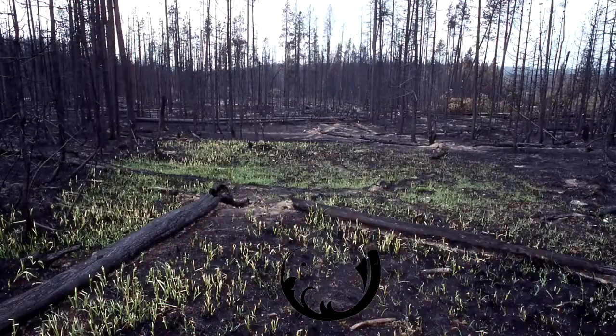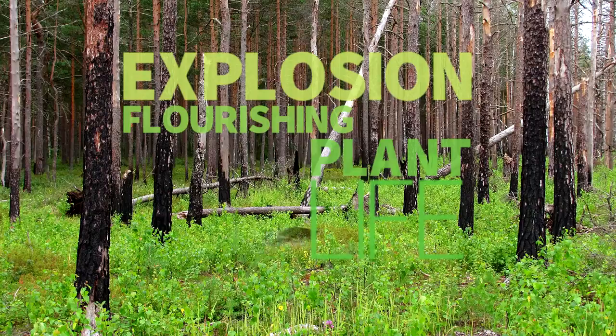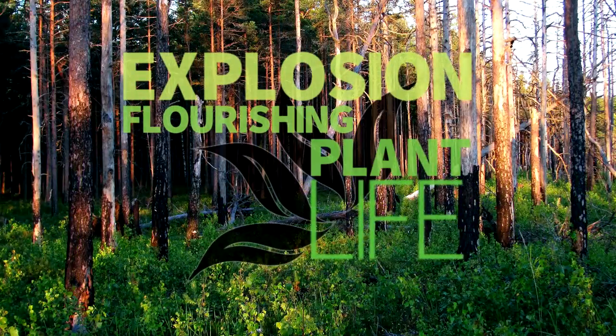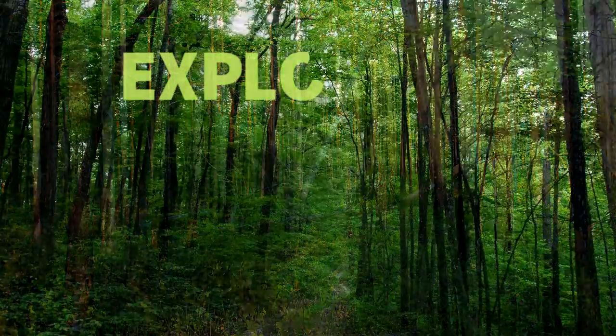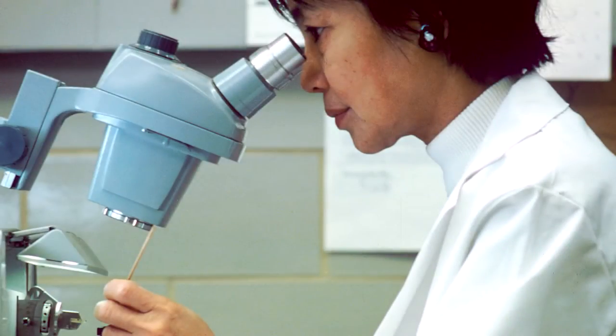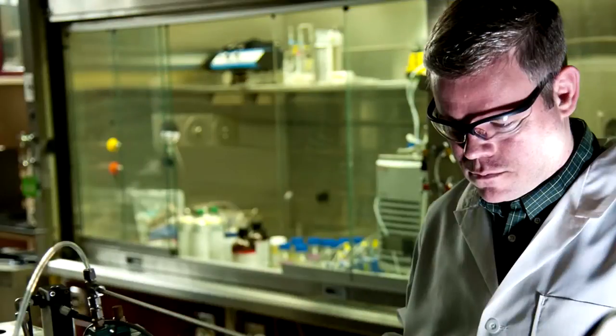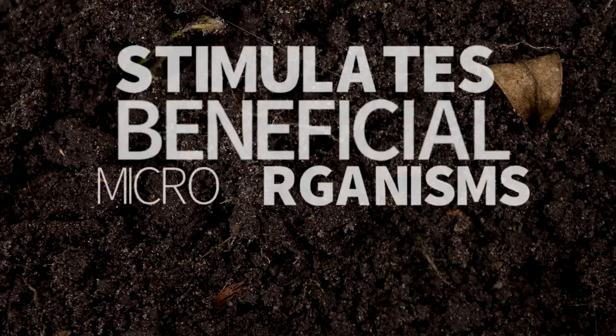natural biochar seeps down into mother earth and results in an explosion of flourishing plant life due to the nutrients made available by stimulating microorganism activity in the soil. This is no surprise for science — decades of research in Japan and recent studies in the US show that biochar stimulates the activity of beneficial soil microorganisms and can greatly affect the microbiological properties of soil.